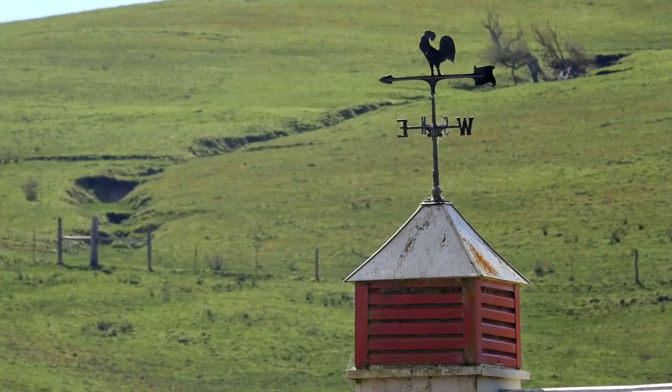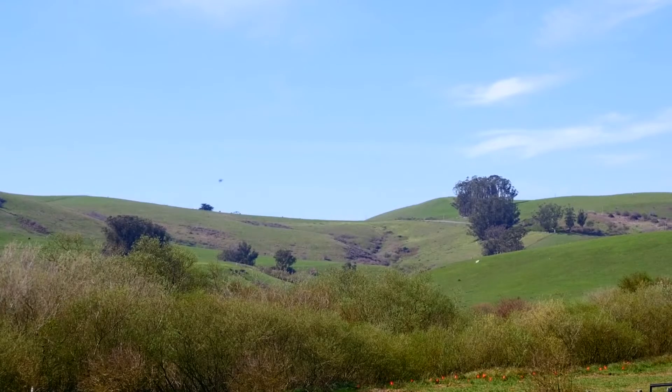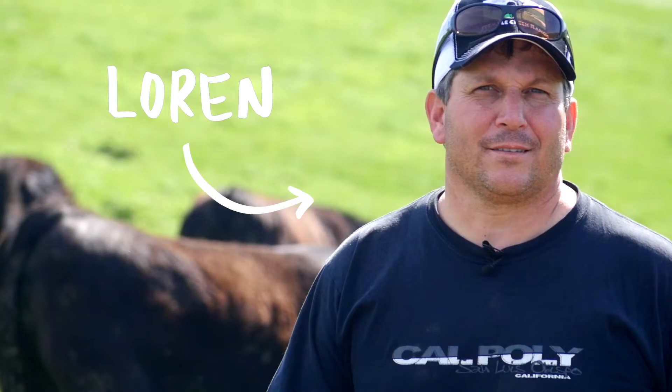Our first stop was Stemple Creek Ranch in the beautiful Tomales countryside. We met up with Loren Poncha to talk about how he incorporates carbon farming practices into raising grass-fed beef and lamb.